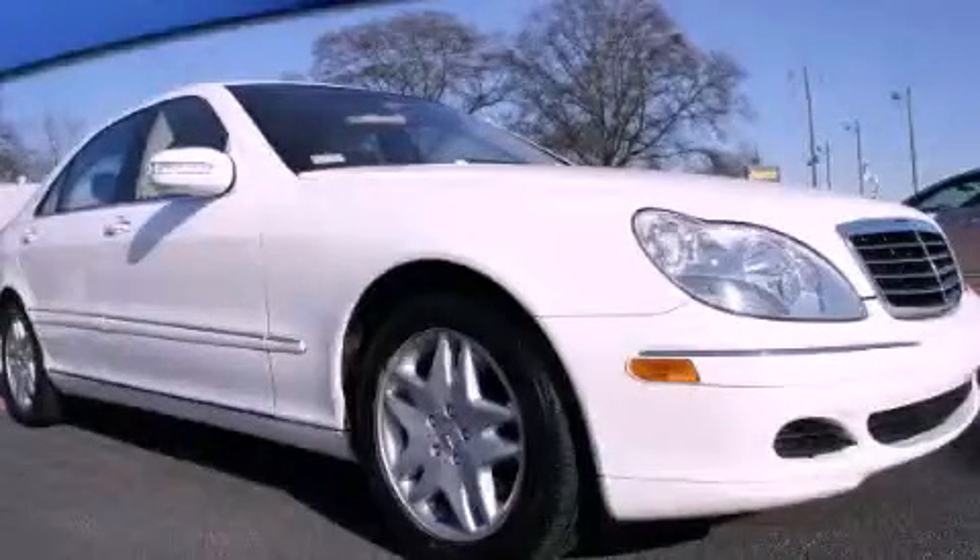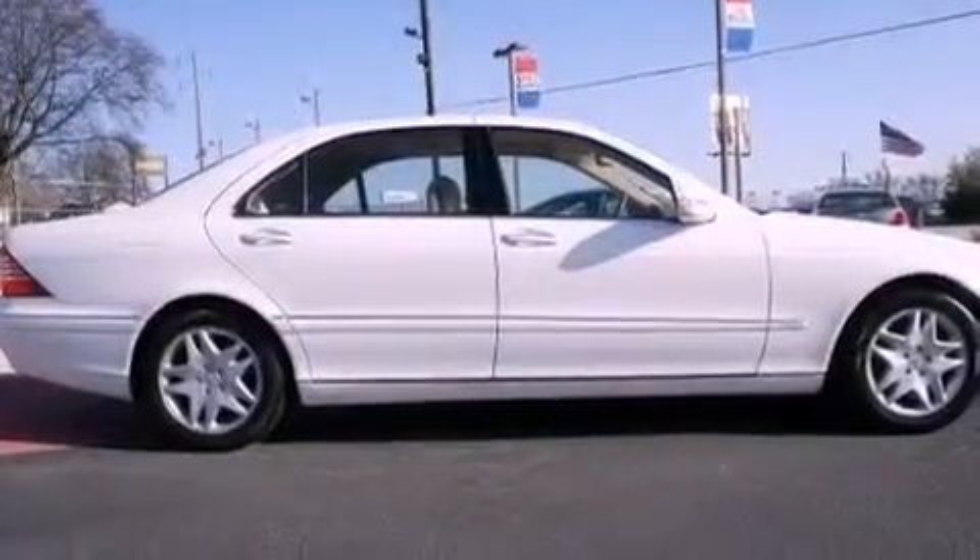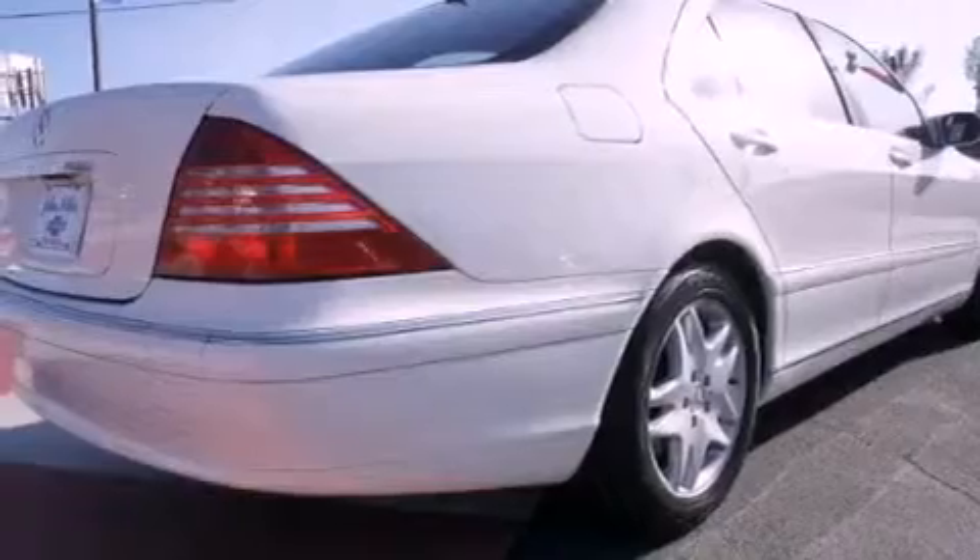This is a 2003 Mercedes-Benz S-Class, a great fit and finish. It has a 5.0-liter, eight-cylinder engine and a five-speed automatic transmission.